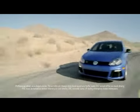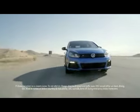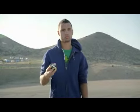This is the Volkswagen Golf R. It's got four motion all-wheel drive and a 256 horsepower turbocharged engine. It's fast. This is Anthony Brooks. He's one of the world's fastest one-handed Rubik's Cube solvers. He's fast.